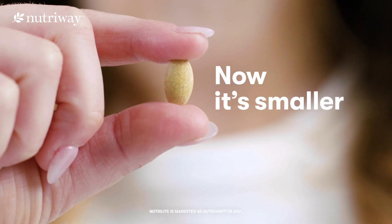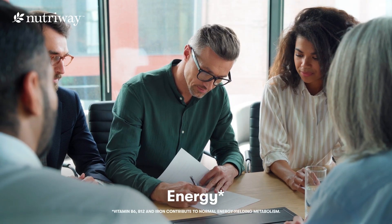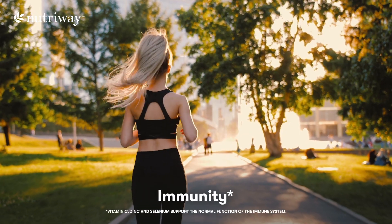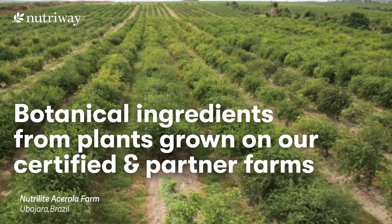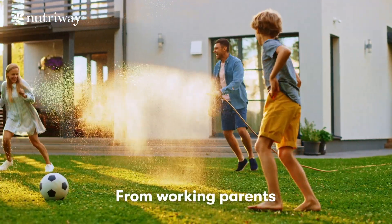Neutralite Daily is now smaller, easy to swallow, and includes added nutrients to help support energy, immunity, and eye health — straight from plants grown from our certified organic and partner farms.